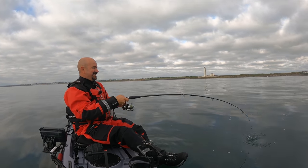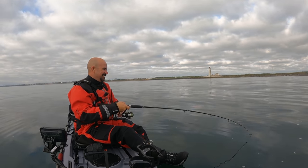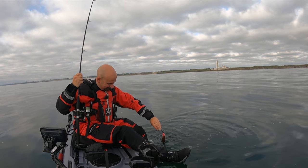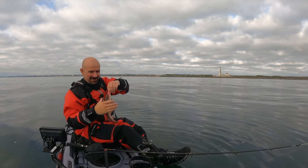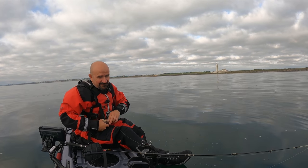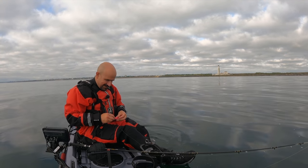Get in — first fish of the day! It doesn't feel very big, and in fact it's tiny. It's a little codling. He was keen to get that lure — have you seen how much of it he's got in his mouth? Greedy little monkey. I'll get the hook out and we'll get you on your way. First fish of the day — catch you later, mate.